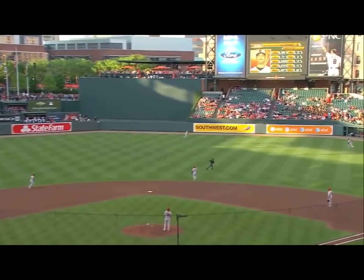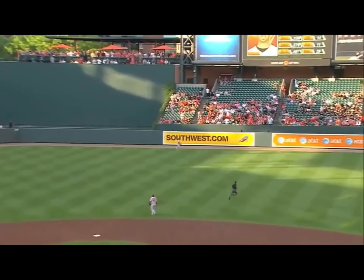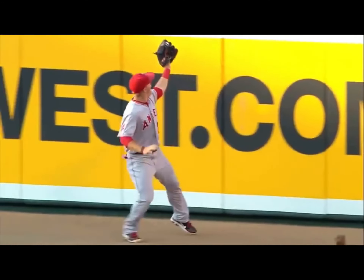This one's hit to center field and deep. Back — it is Trout. Back it goes. It is caught! What a catch by Mike Trout. Takes a home run away from J.J. Hardy. What a play by the 20-year-old in center field, and you bet he's smiling. A tip of the cap from Weaver.